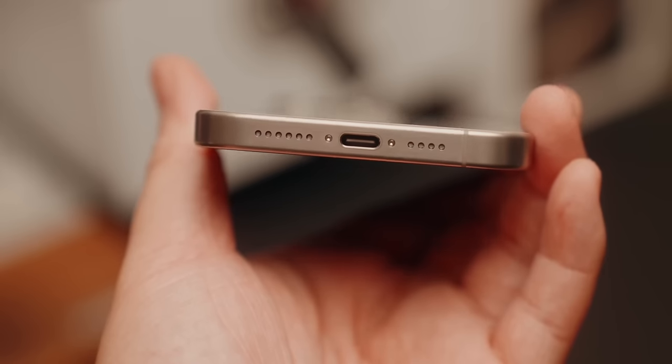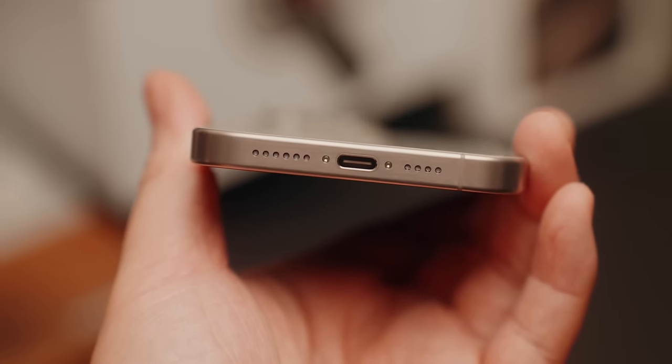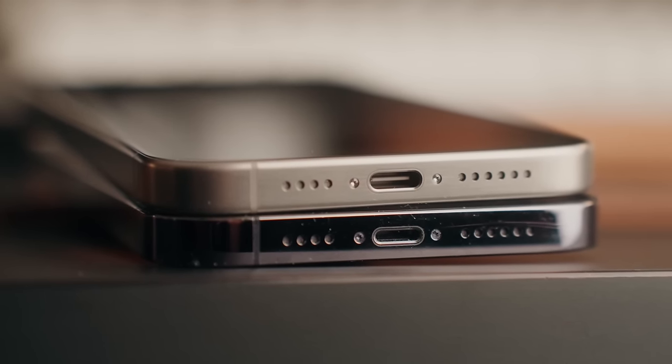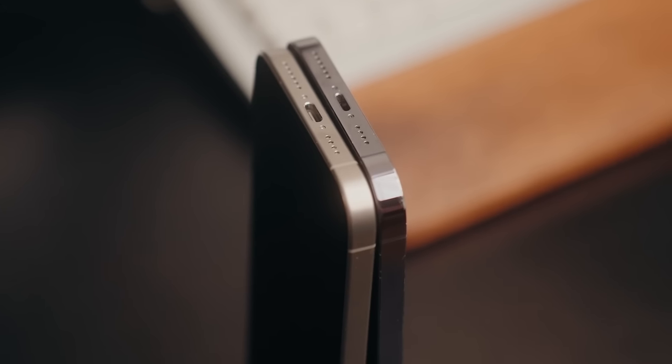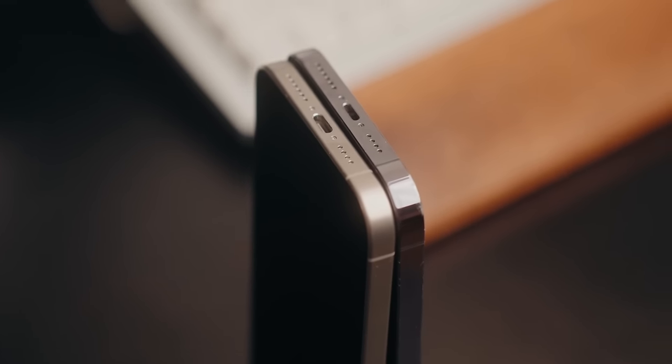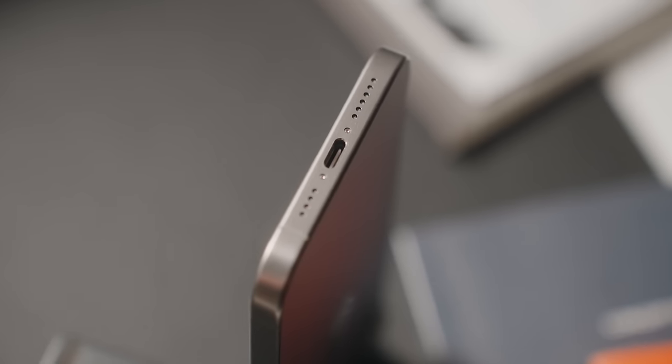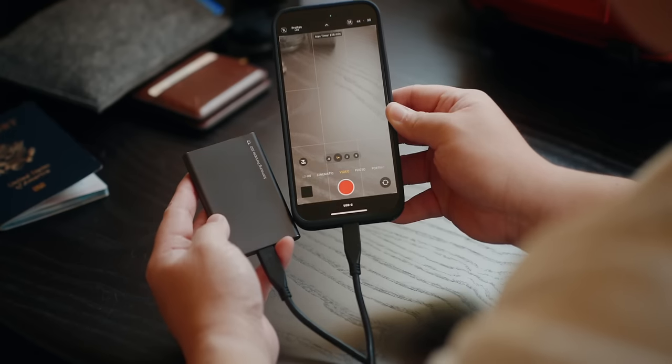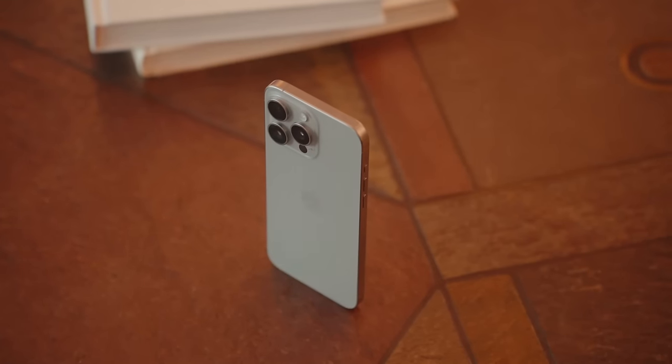Besides that, the change to USB-C is a super nice upgrade and a pretty important change for pro users, which I'll dive deeper into later. USB-C is a much nicer port to have than Lightning since my laptop, my gaming handheld, my power bank, and about 90% of the products I use daily all use USB-C. So Apple ditching the Lightning port is a great move, and I'm glad they did it on the 15 rather than waiting till the 16 or 17.